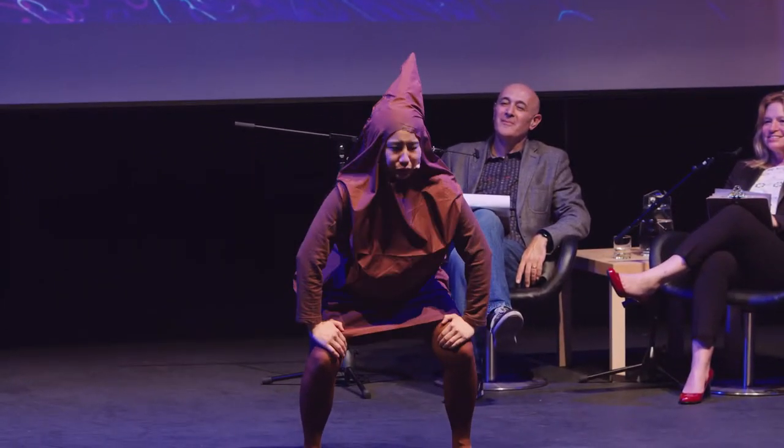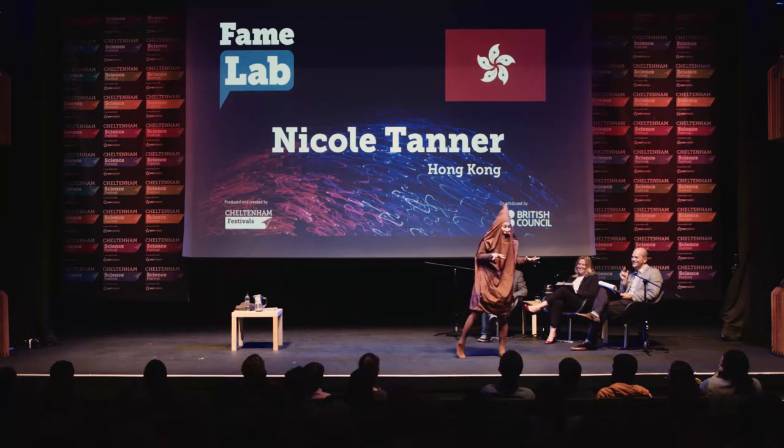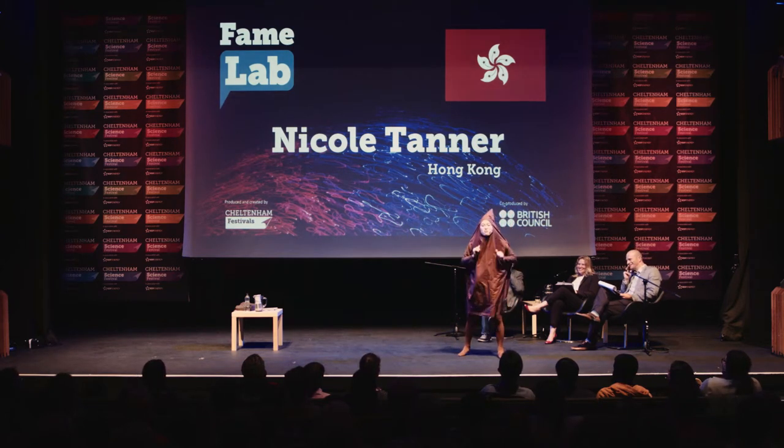I'm Pooh! Or as most of you know me as... Now, before you flush me away, let me tell you why I'm really useful.